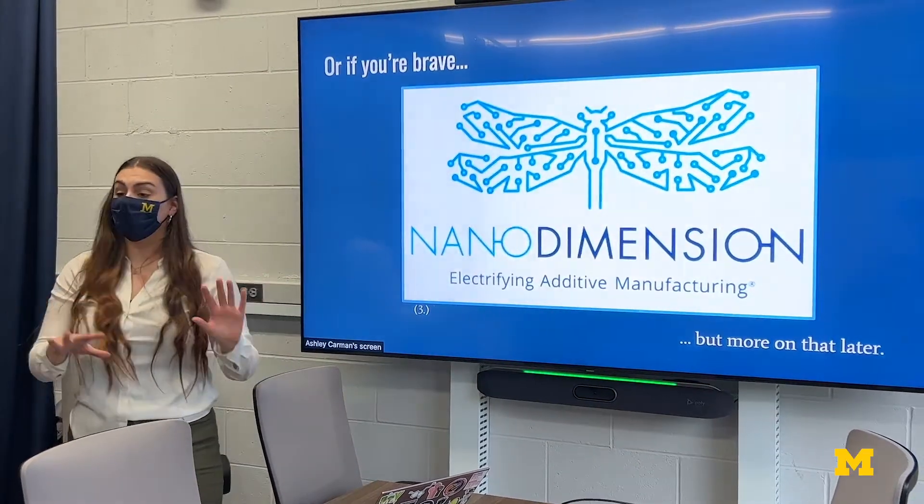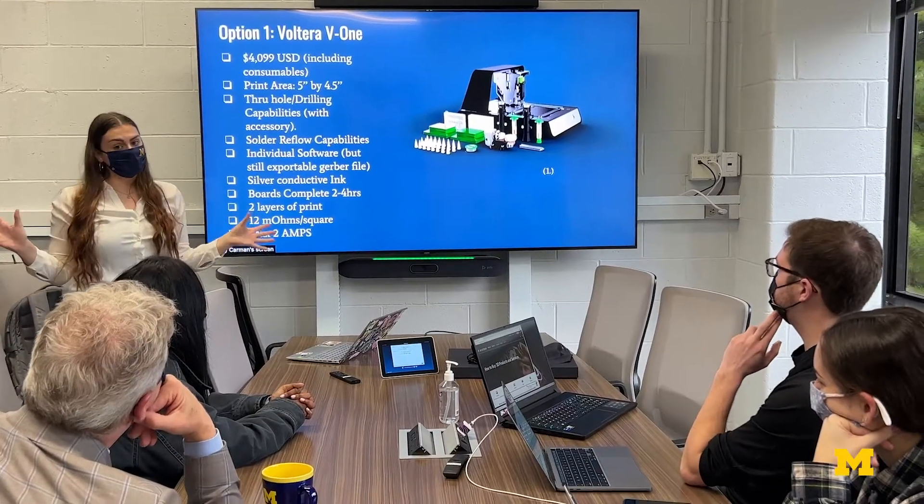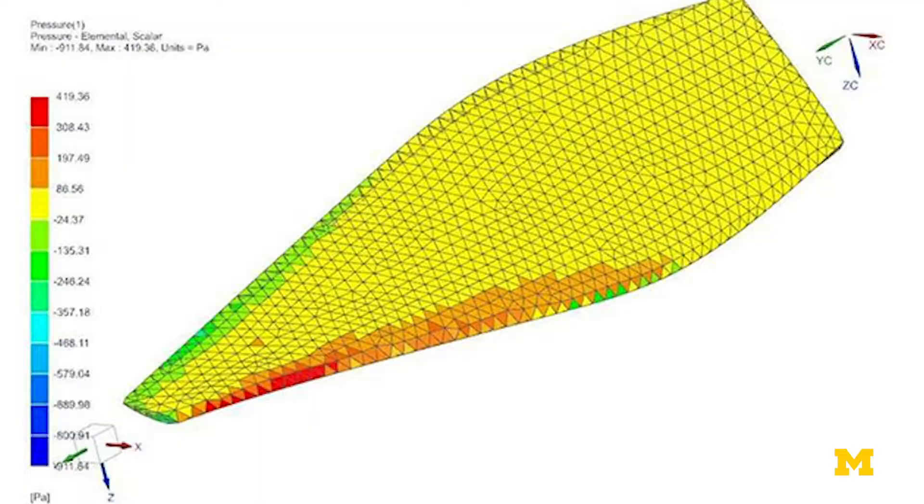They have 40-inch monitors and really high-end graphics capabilities so that we can do flow simulation and structural simulation with some of the best tools that industry has to offer.